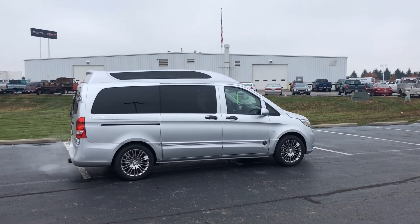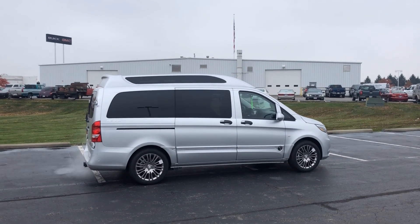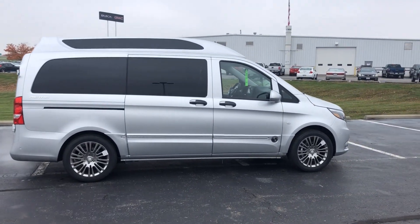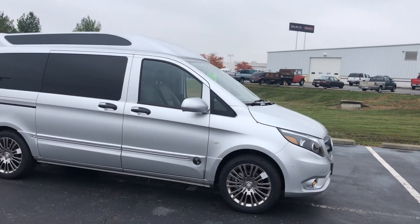Welcome to GMCconversionvans.com. My name is Larry. Today I'm showing you a 2020 Metris van — just got this one in. This has the Explorer package on it. Really, really nice van. These get great gas mileage, in the 23 to 25 range.